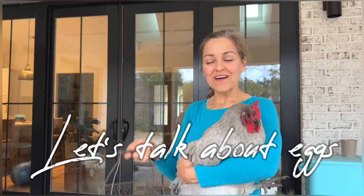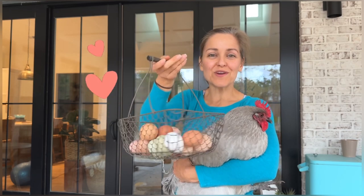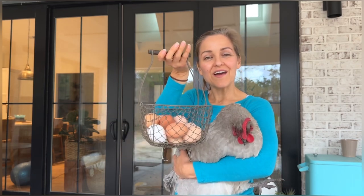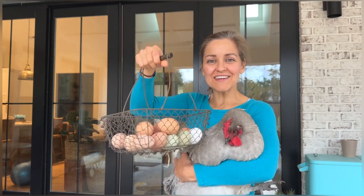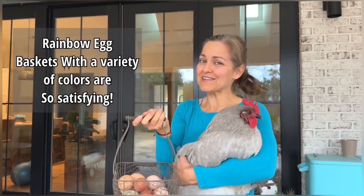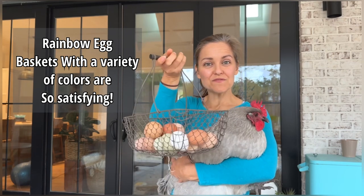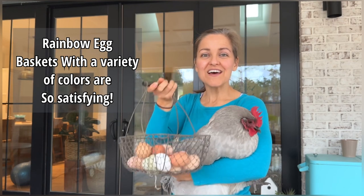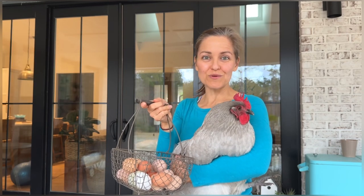Hey guys, today we're going to chat about the colorful egg basket. Aren't they so beautiful? Everyone always loves a variety of egg colors, and so many people ask: how do I get a variety of eggs? Well, you basically have nothing to do with it — it's how these chickens are wired. So we're going to chat about the different breeds that make these beautiful colors and the science behind how the eggshells actually form those beautiful colors.